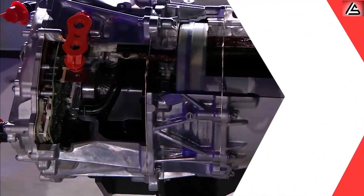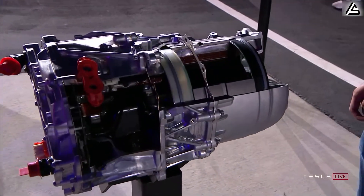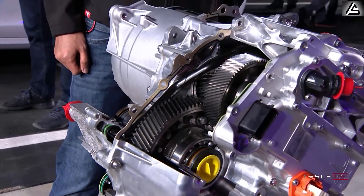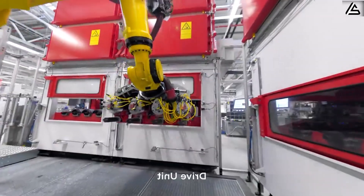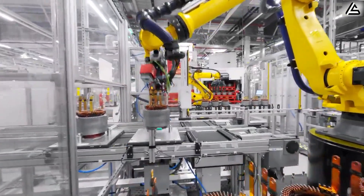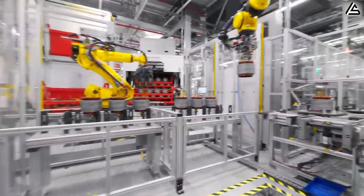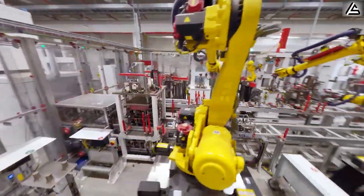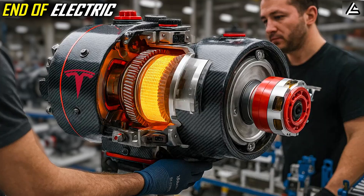Tesla's carbon-wrapped motor is a key element of the company's production strategy, offering significant advantages in performance, range, and cost. By optimizing manufacturing processes and incorporating advanced techniques like automation and 3D printing, Tesla is not only improving the driving experience, but also reducing production costs, making high-performance EVs more affordable. With this innovation, Tesla is setting a new benchmark for electric vehicle production, driving the global shift toward sustainable transportation.